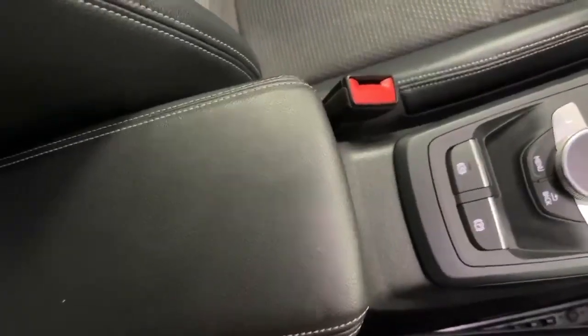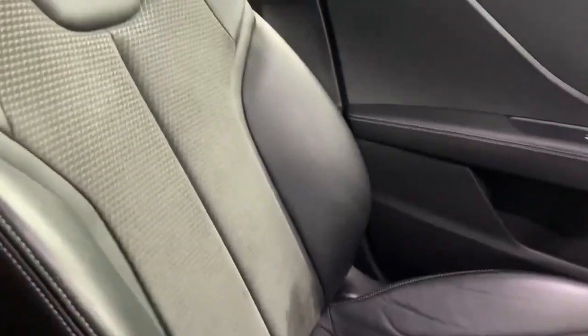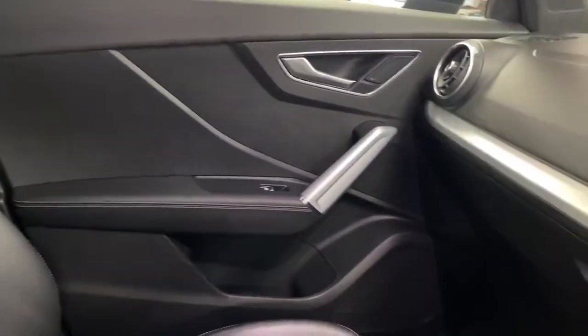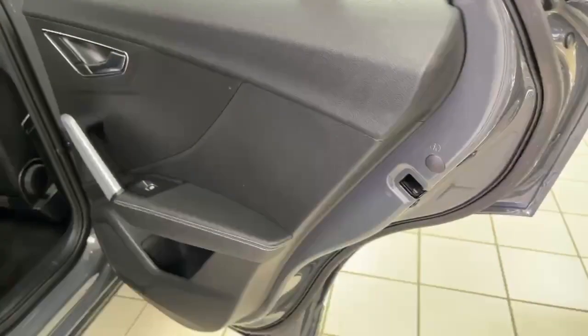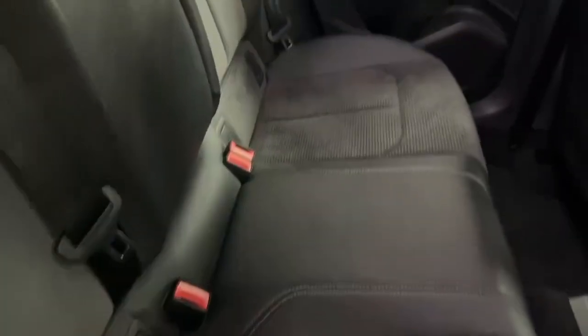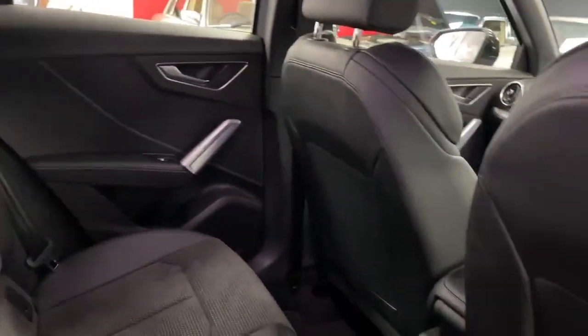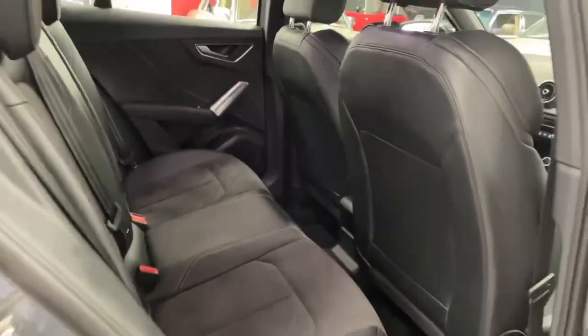The armrest is in good condition as is the passenger seat, the passenger door card and the dashboard — everything you come into contact with is all clean and tidy. The driver's side rear door card is again in excellent condition, and the back seats are absolutely pristine. Head restraints are present, backs of the front seats are in good order — all clean and tidy in the back.